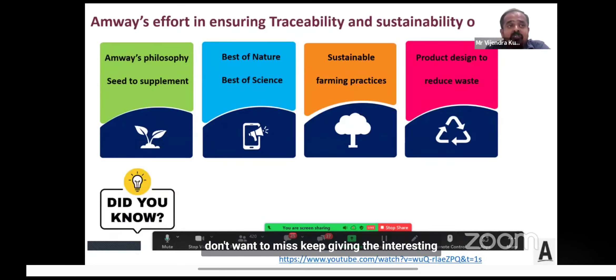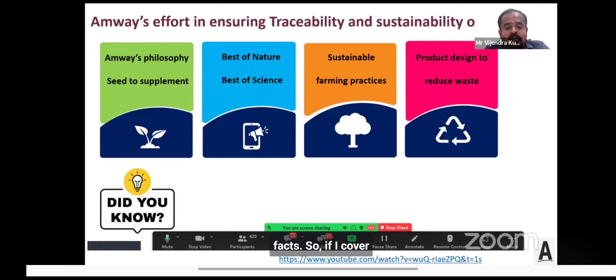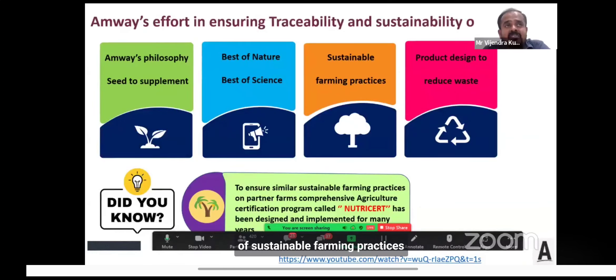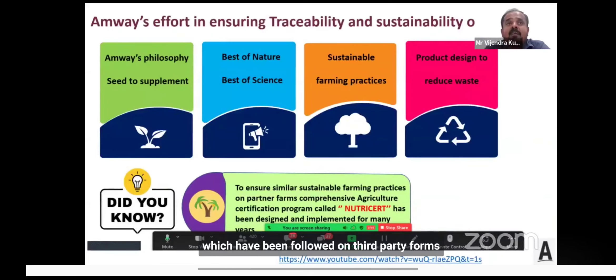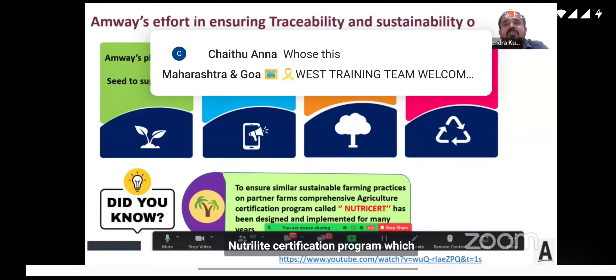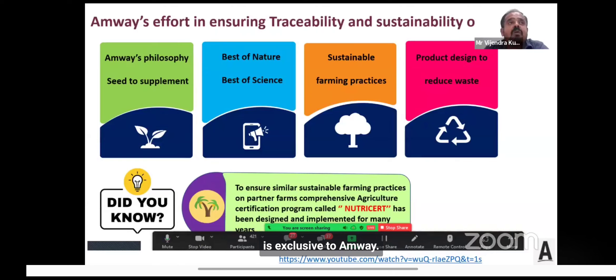One more interesting fact: to ensure that the sustainable farming practices we follow on our Nutrilite farms are replicated on third-party farms where we source some botanical ingredients, we have designed our own Agricultural Standard Practices — named Nutricert. Nutricert is essentially a Nutrilite certification program exclusive to Amway.